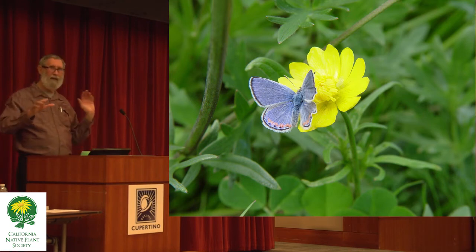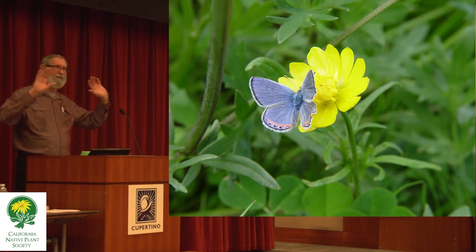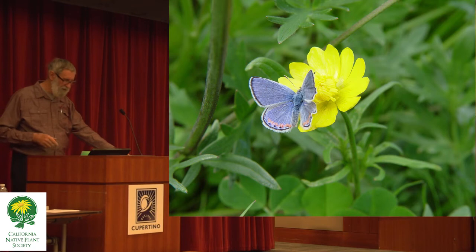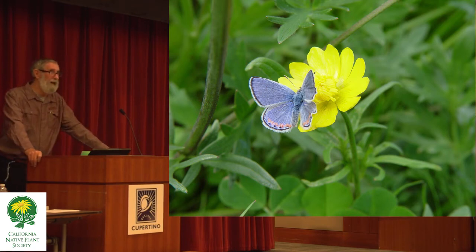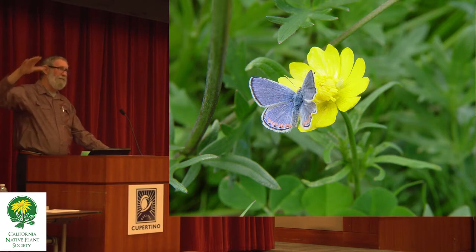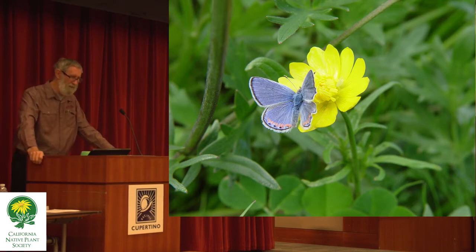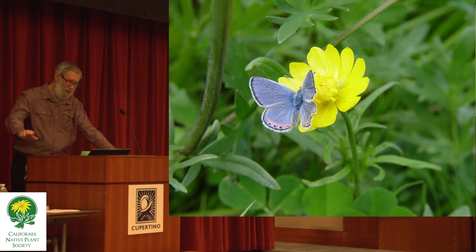In the case of the monarch, what people desire is to keep the population up sufficiently to retain the phenomenon of the migration. That's the challenge. Some years the population has been very close to the edge — very low. Here's the Acmon blue, a locally native butterfly that eats loco weeds and other plants in the pea family, visiting a California buttercup.